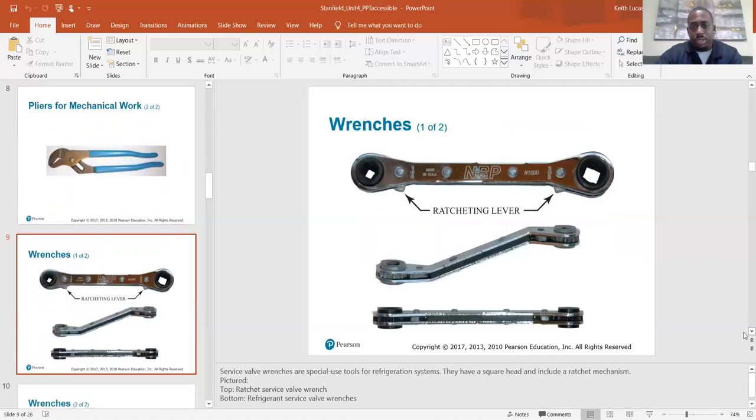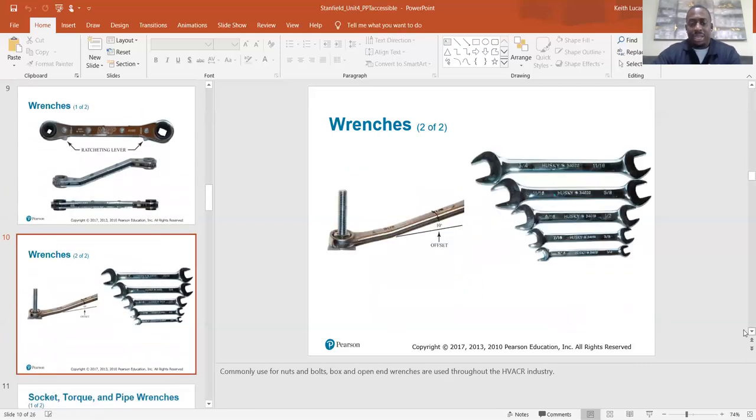These are your service wrenches, or refrigeration wrenches — that's what you use to open valves on refrigeration systems. Service valve wrenches are special-use tools for refrigeration systems; they have a square head and include a ratchet mechanism. There are different sizes for larger valves and smaller valves. You just flip it over depending on what size you need — each side is a different size.